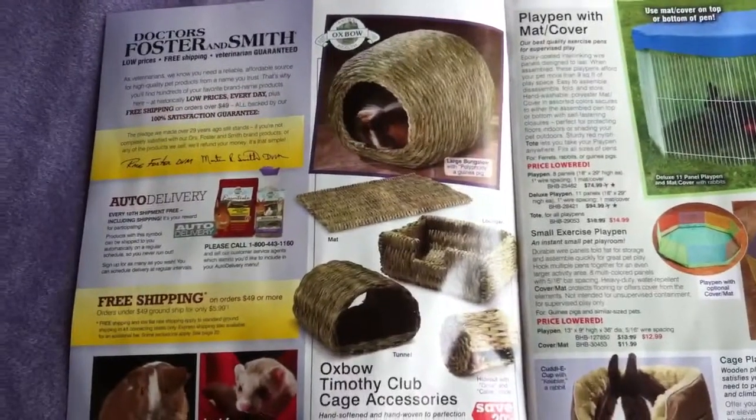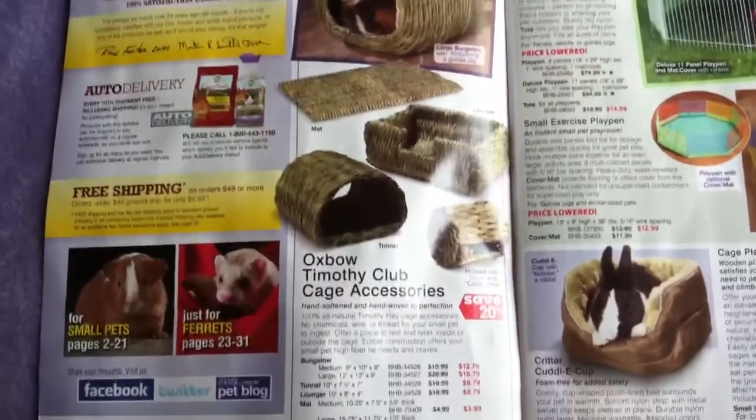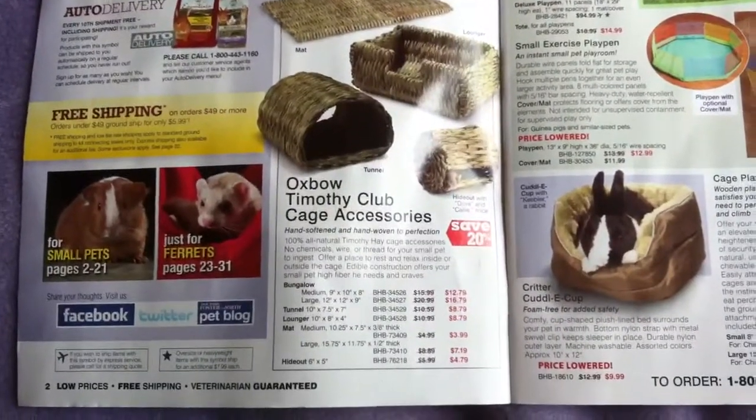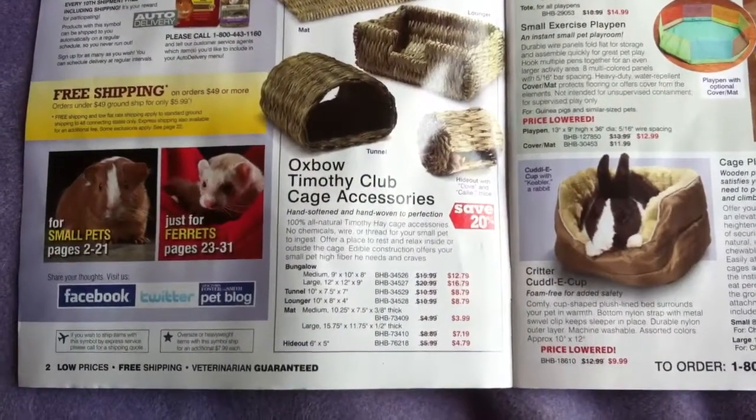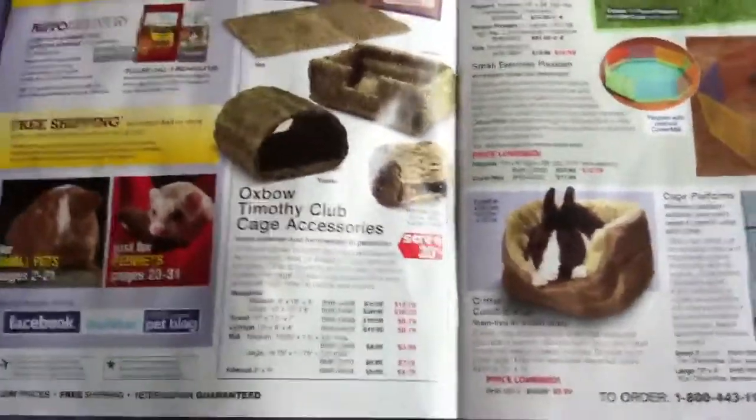First, they have a lot of Oxbow huts and things. All of their Oxbow Timothy Pigloos, loungers, tunnels, and hideouts are all 20% off. So that's cool.